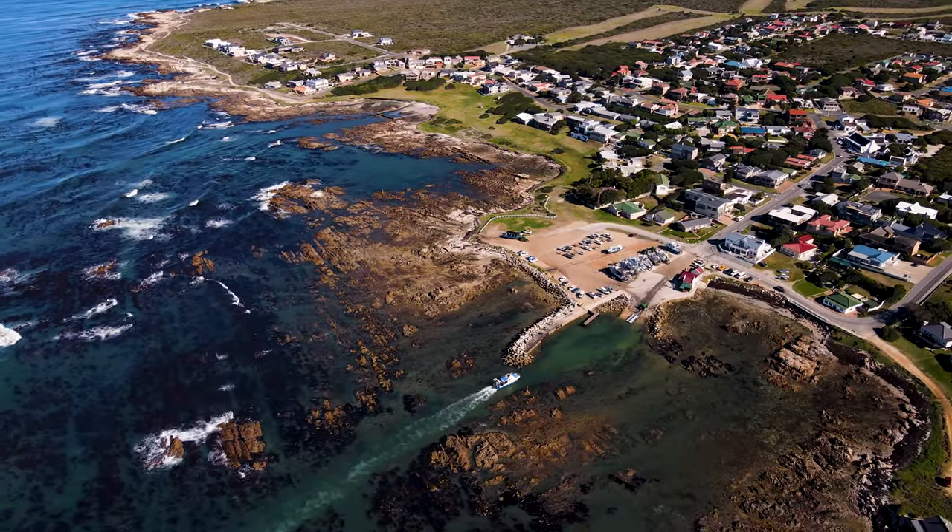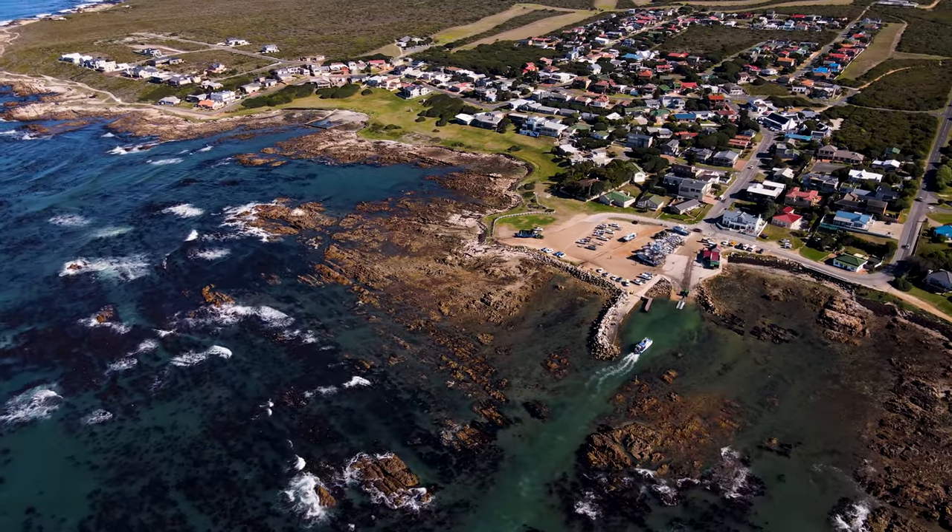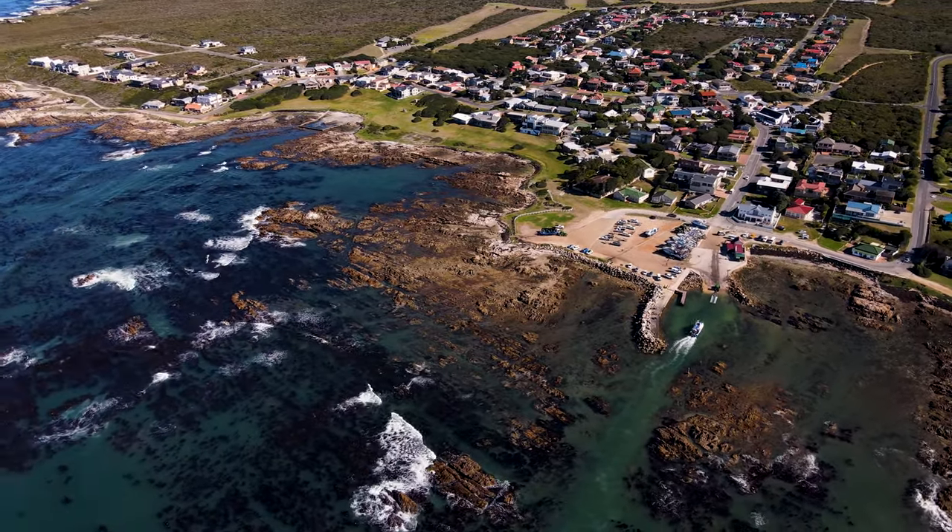If wine isn't your thing, you could also take a day to drive down to Gansbaai — the go-to destination for cage diving with great white sharks.